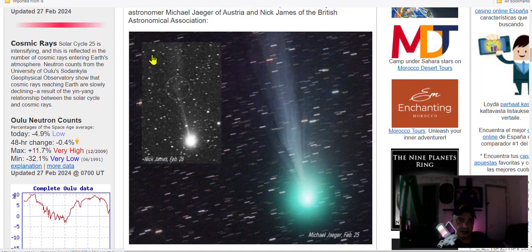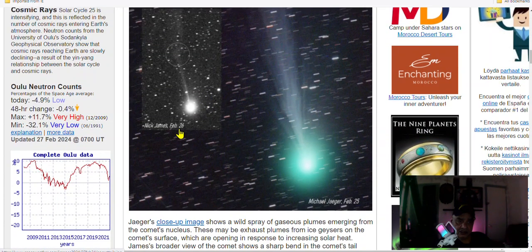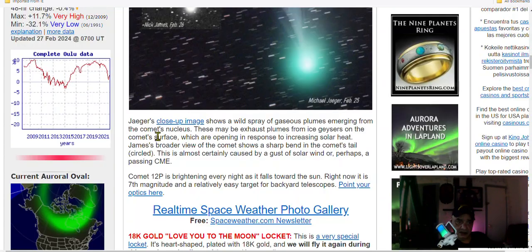These two astronomers, Michael Jiggard and Nick James of the British Astronomical Association, captured images — one taken on the 26th and one on the 25th. They're explaining the observations here.